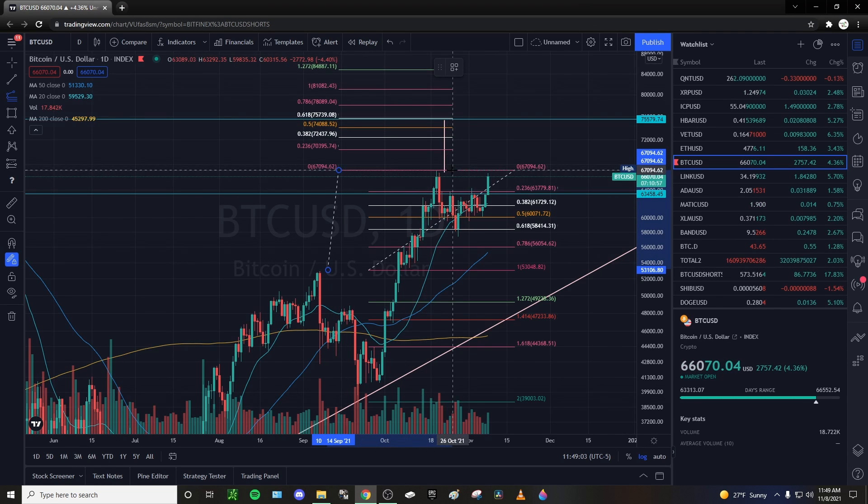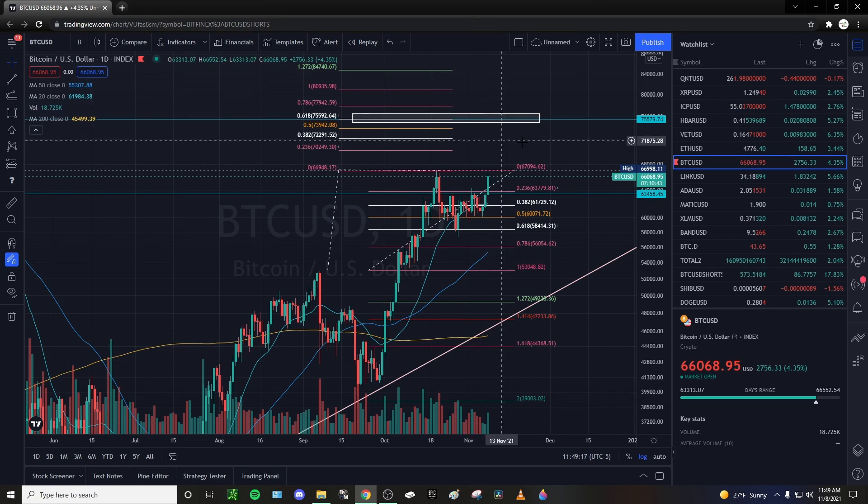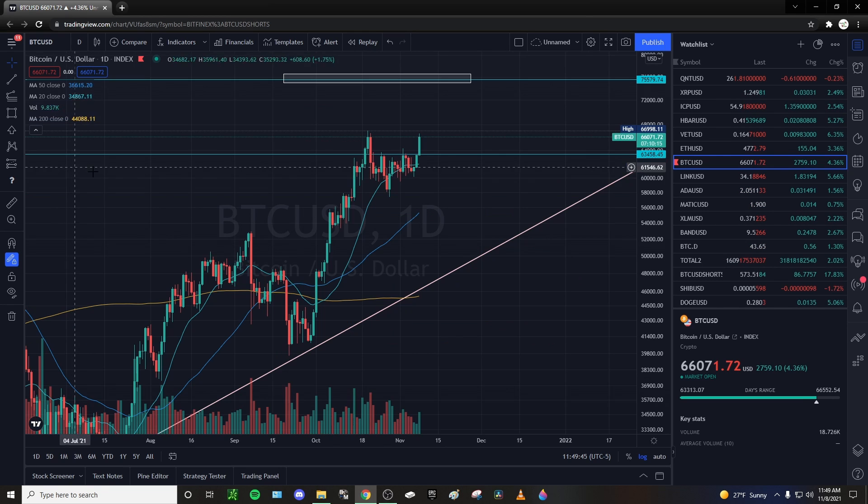That also gives us a price target right in that OTE zone. We now have two reasons why I think Bitcoin is going to top out or find resistance at $75k. If we continue to crack, we don't really have much resistance until $75k. We do have that $70,000 psychological resistance, but I think we'll crack that pretty easily if we break this $67,000 level.